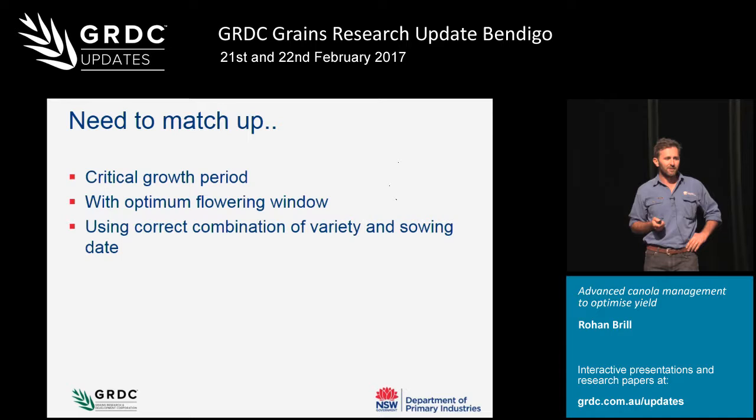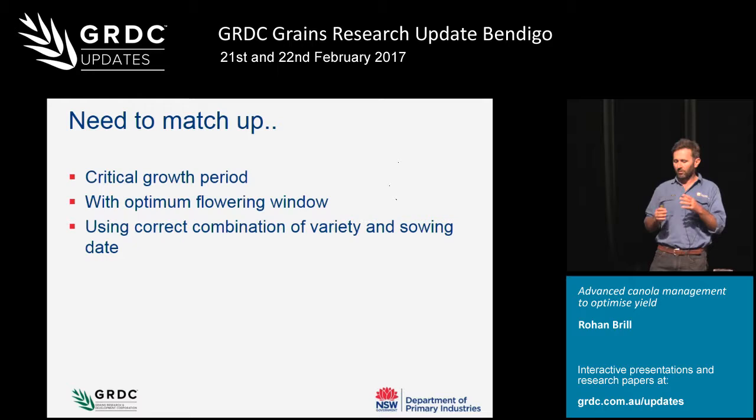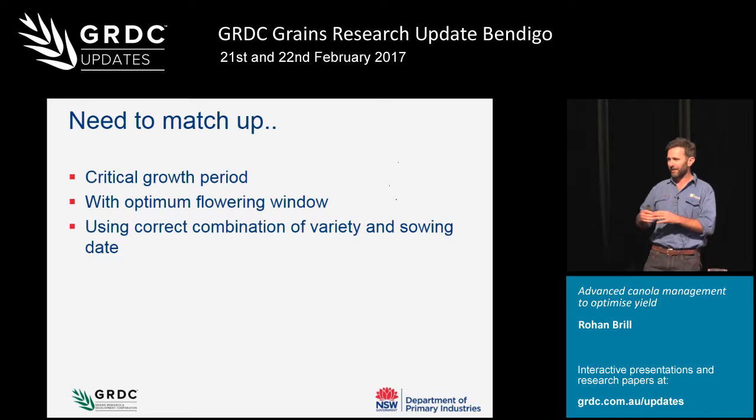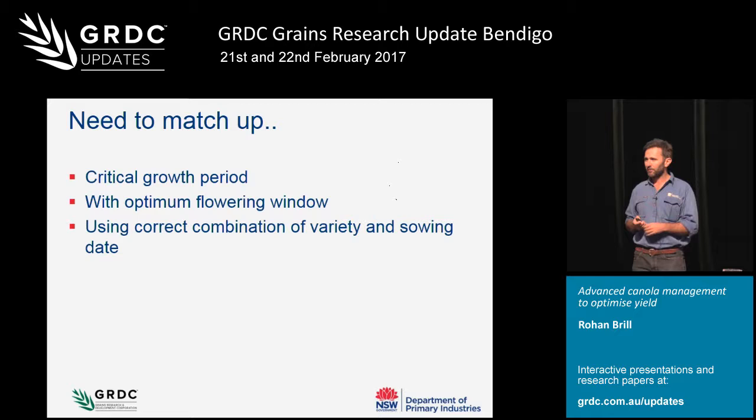One thing I've found is that in terms of sowing date and phenology decisions, we really need to match up to the critical growth period of canola - when is canola most sensitive to stress? We're trying to work out if it's the bud initiation stage, early flowering, or late flowering. Then we need to match that with the optimum flowering window - when is the environment at its best conditions? When is there least frost risk, most moisture, least heat, and enough solar radiation to capture enough carbon for yield potential? A lot of those things will be a compromise.